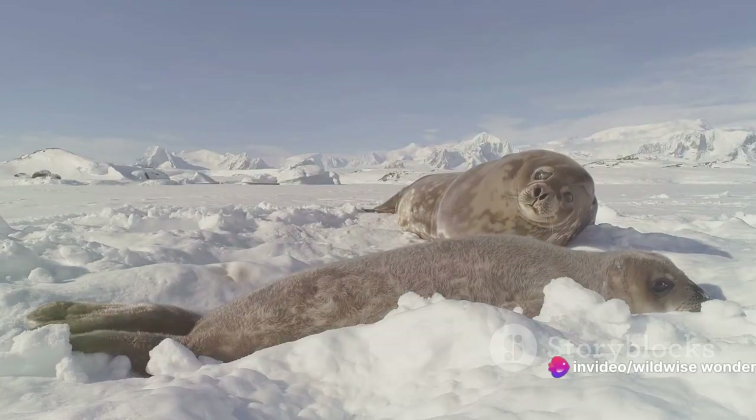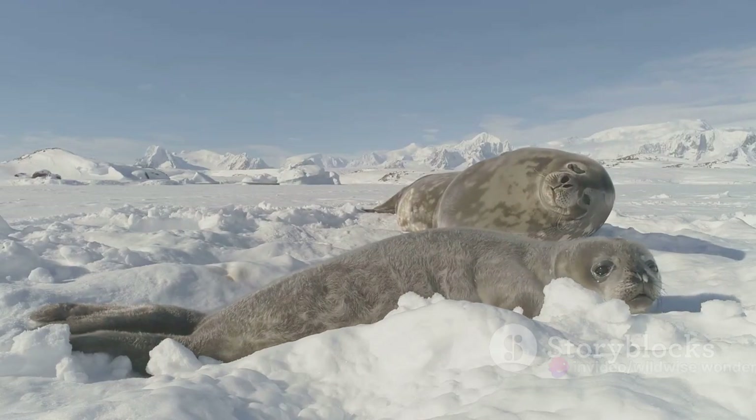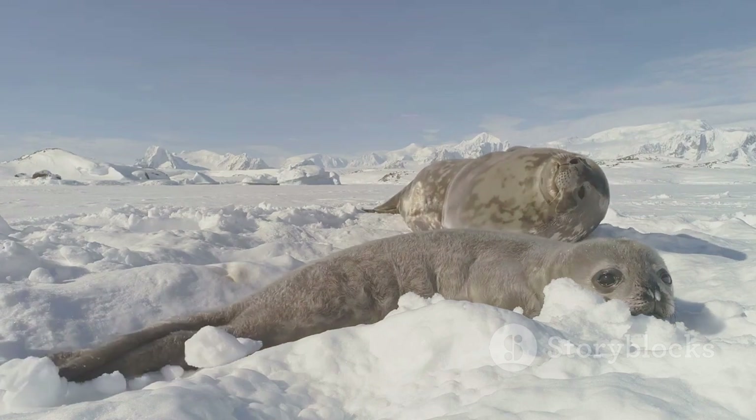The Weddell seal! With a record-breaking 90 minutes, this Antarctic native truly embodies the spirit of endurance and adaptability. But remember, every contender in this competition is a champion in their own right, each playing a vital role in the intricate web of life beneath the water's surface.